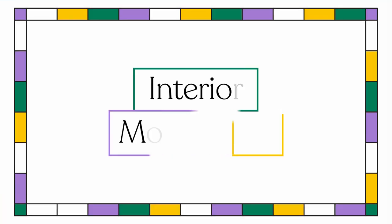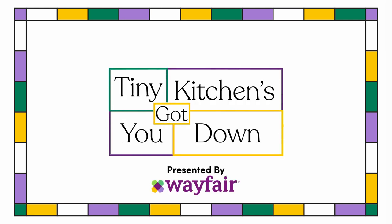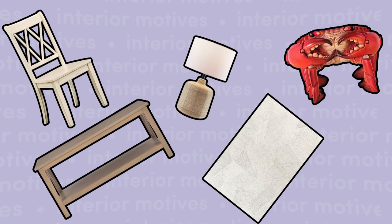How to stop spiraling about your super tiny kitchen. Welcome to Interior Motives, where we solve wildly specific interior design troubles and craft a space that perfectly meets your design needs by diving into Wayfair's vast selection.